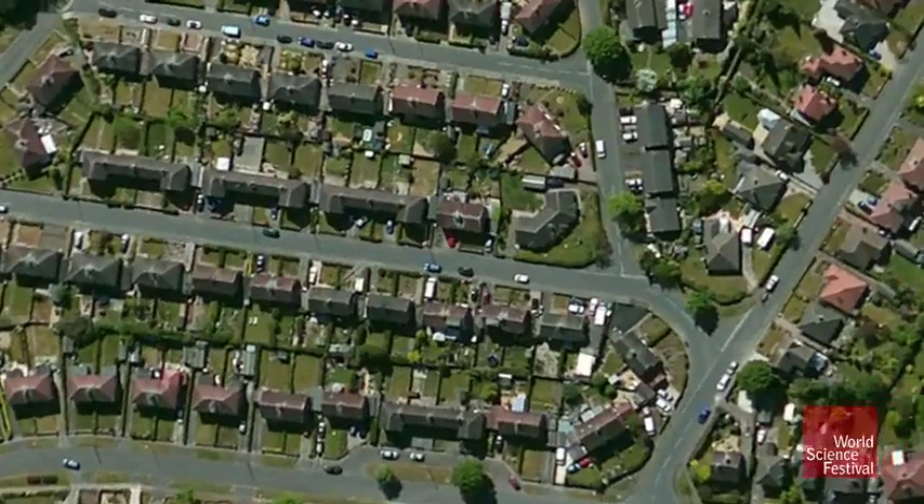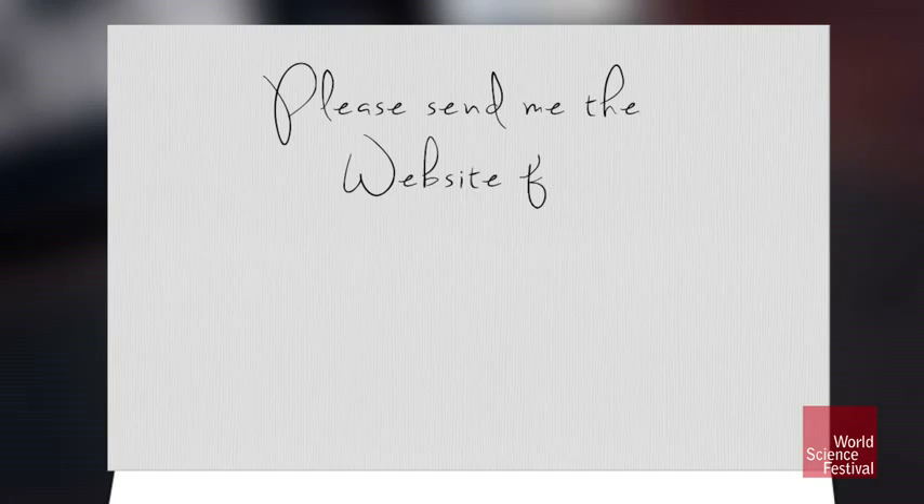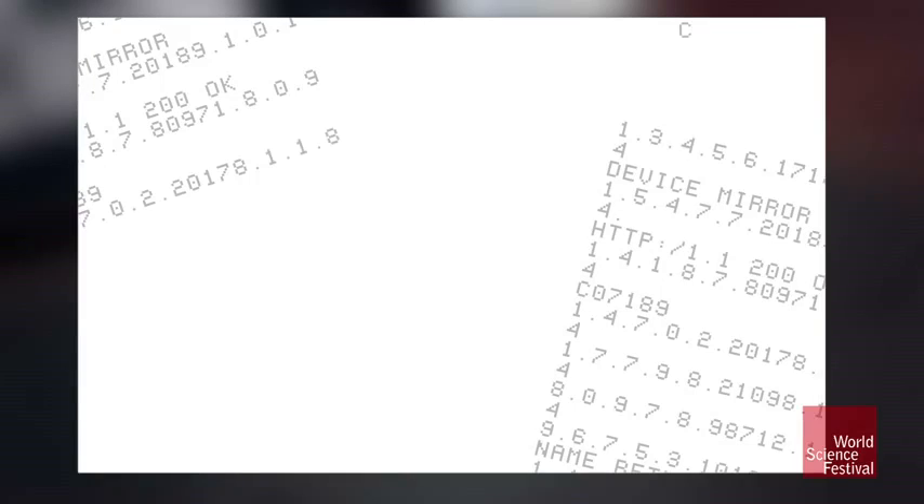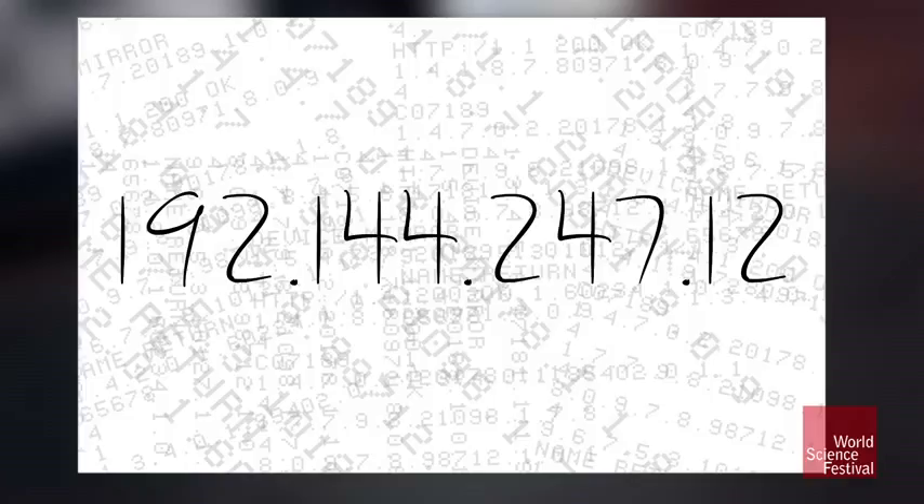Have you ever wondered what happens when someone in England visits the World Science Festival's webpage? First, their computer needs to ask the World Science Festival server for a copy of that webpage. The computer sticks this request into a virtual envelope called a packet, wrapped with specific information about that request, including the World Science Festival's IP address.